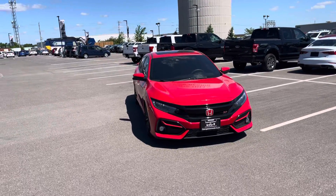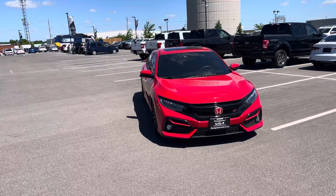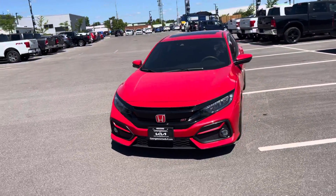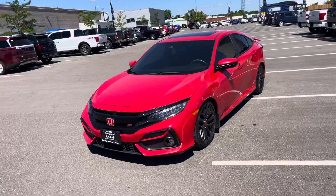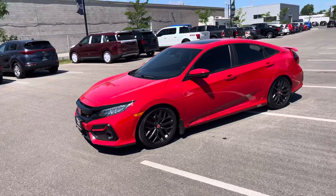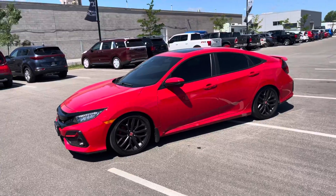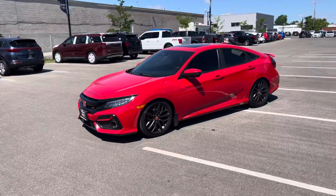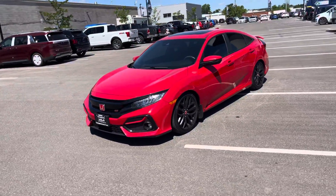Hello Connor, thank you for your inquiry on this 2020 Honda Civic Si here at Georgetown Kia. My name is Kaz. We have been texting each other back and forth. In the meantime I thought I'd make a quick video for you so I can show you the Civic Si and you can see how beautiful it looks and have a closer look at it.